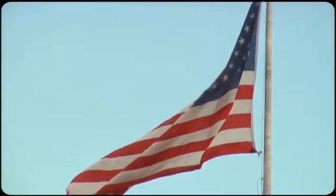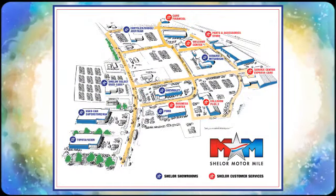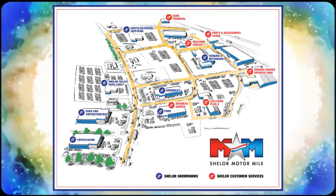Take it for a test drive today. Come visit us on the Motor Mile, where you're always a name and never a number. Call, click, or stop in — we're conveniently located at 200 Motor Lane in Christiansburg, Virginia.